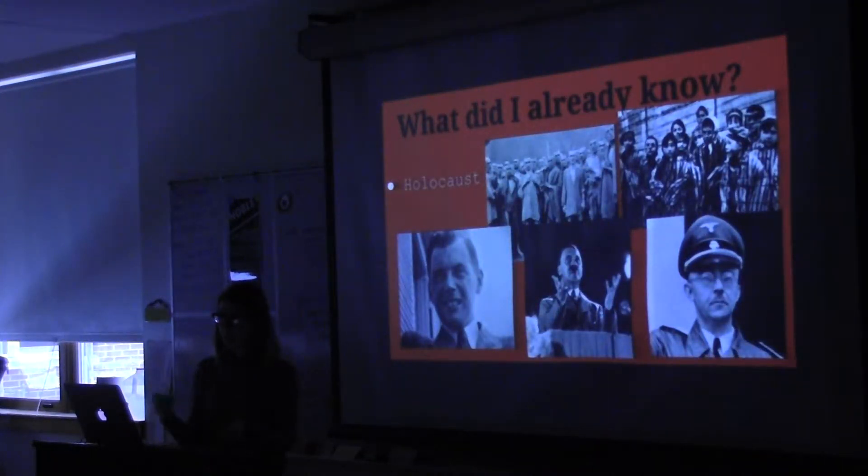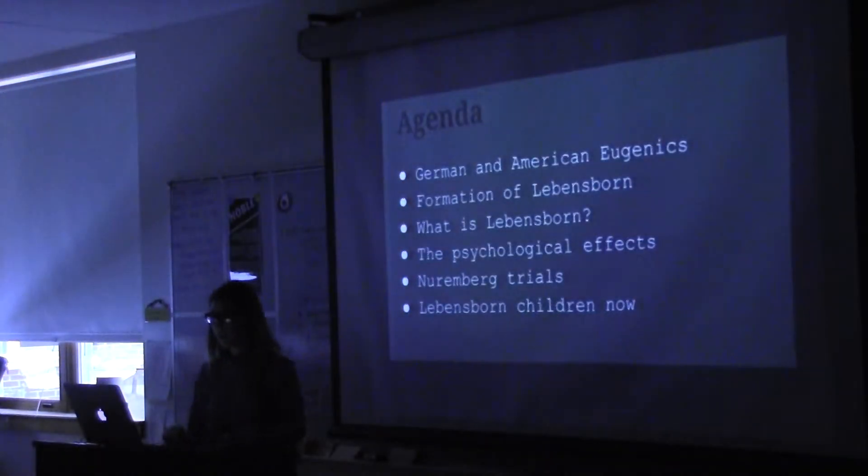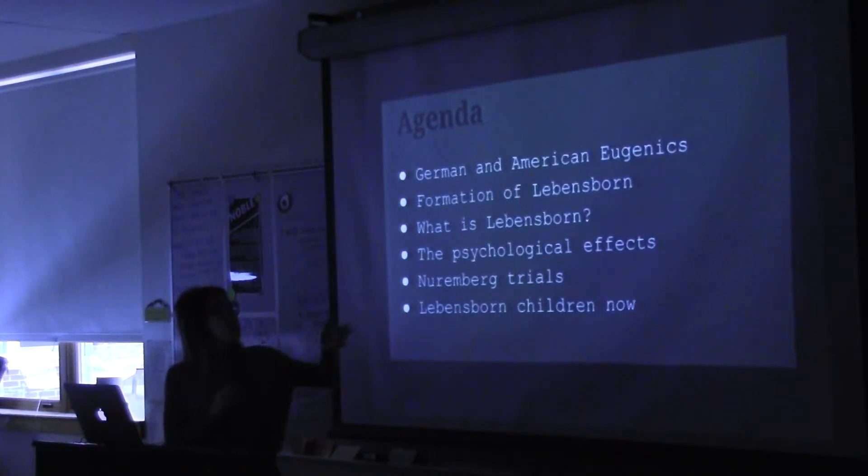I already knew quite a bit about the Holocaust — the millions of Jews, gypsies, homosexuals, and countless others that were persecuted and often executed under Adolf Hitler, with the help of Heinrich Himmler, head of the SS, and medical experimentations done by Dr. Joseph Mengele. To answer my essential question, I'll address German and American eugenics, the formation of Lebensborn, what Lebensborn is, the psychological effects, the Nuremberg trials, and the Lebensborn children today.